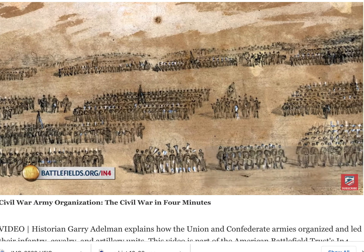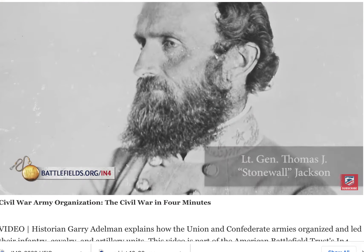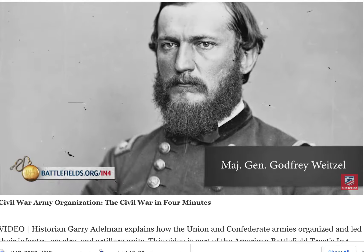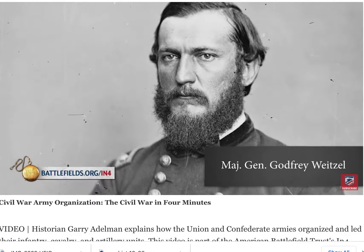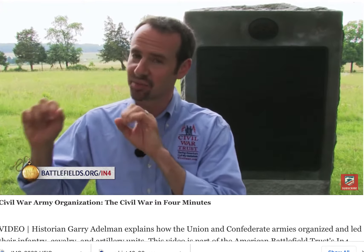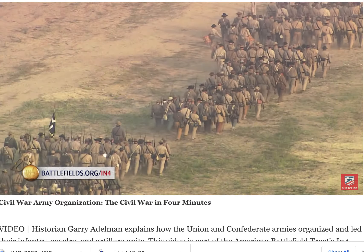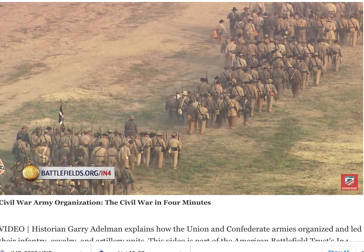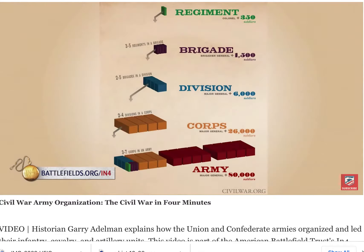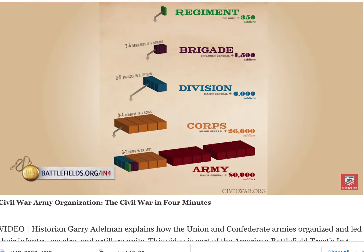These corps will then be grouped — one, two, three, or sometimes even four, five, six, or seven — into an army. In summary, both armies, both the infantry and the cavalry, are organized into companies, into regiments, into brigades, into divisions, into corps, and into armies. Memorize that, and you'll understand the Civil War just a little bit better.